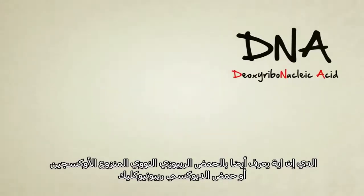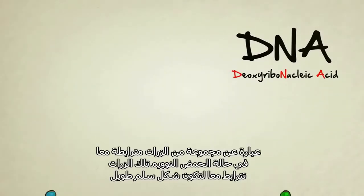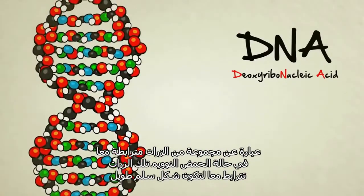DNA, also known as deoxyribonucleic acid, is a molecule. It's a bunch of atoms stuck together. In the case of DNA, these atoms combine to form the shape of a long, spiraling ladder, sort of like this one here.